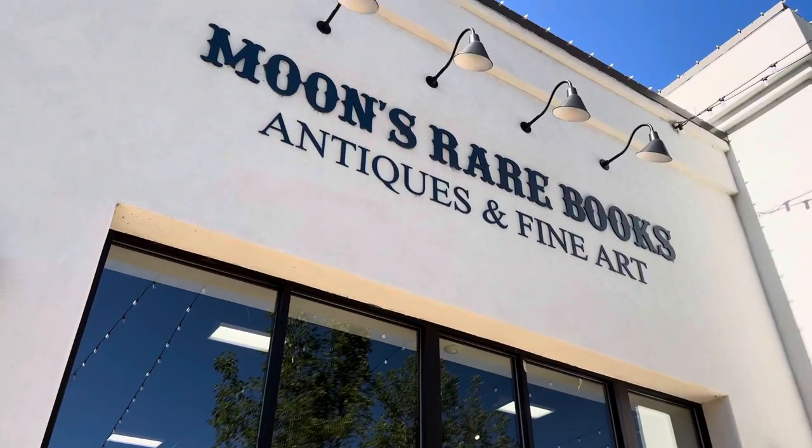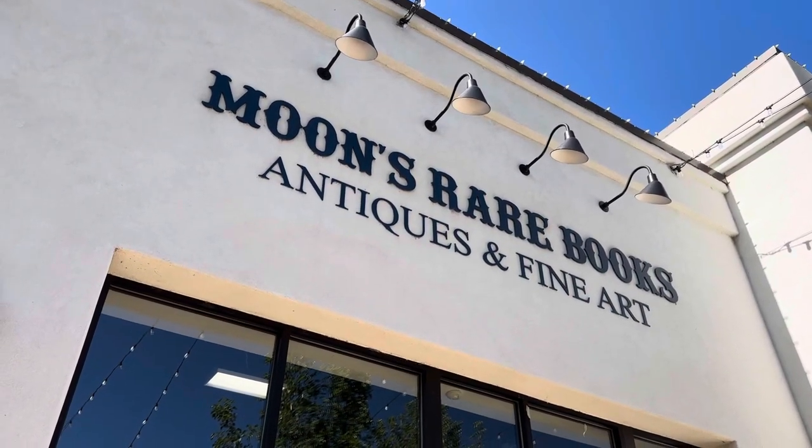Today we have people from all over the world make a special trip to my bookstore here in Utah, which is about six hours north from Las Vegas and about 10 hours northeast of Los Angeles. This is what you'll see if you take a visit to my bookstore.